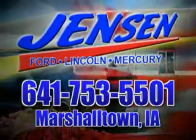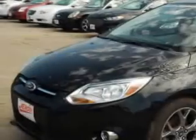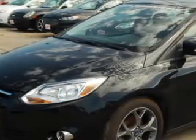Stop in at Jensen Ford and see why we're Marshall County's largest Ford dealer. Imagine driving this tuxedo black metallic 2013 Ford Focus 5-door hatchback, equipped with a 4-cylinder engine and an automatic transmission.